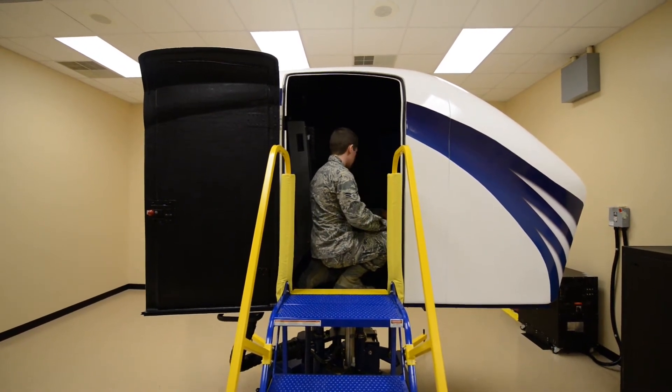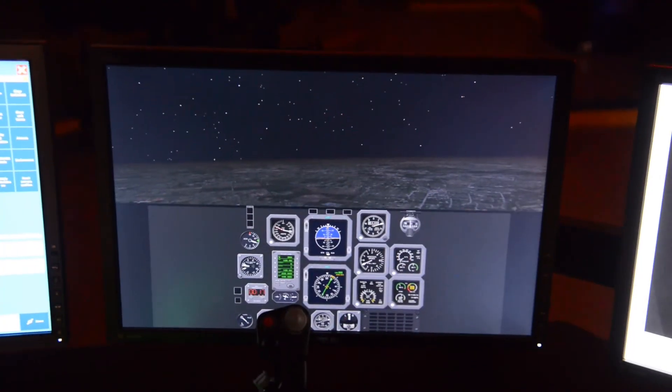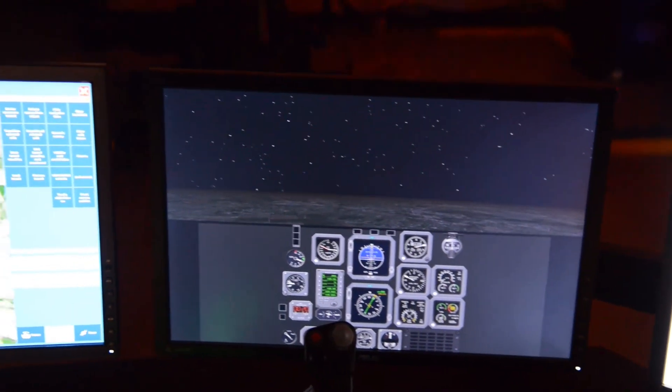We're excited to acquire this new Spatial Disorientation Trainer. Spatial Disorientation has been a long-standing historical problem for the Air Force, and we've continued to attempt to decrease the mishap rate over the years. What this new device allows us to do is take pilots and put them into a safe training environment, generating a large number of visual and vestibular illusions so they can experience it first-hand — hopefully allowing them to recognize problems sooner in flight, understand how to correct for them, and ultimately reduce the number of Spatial Disorientation-related mishaps in aircraft.